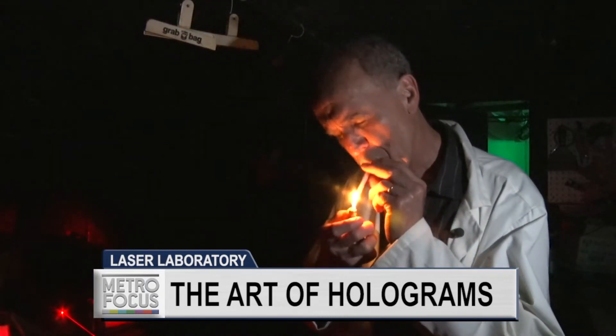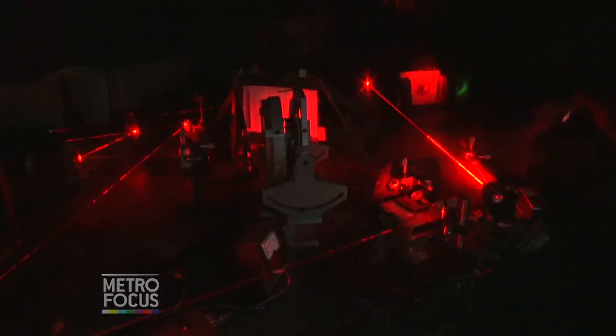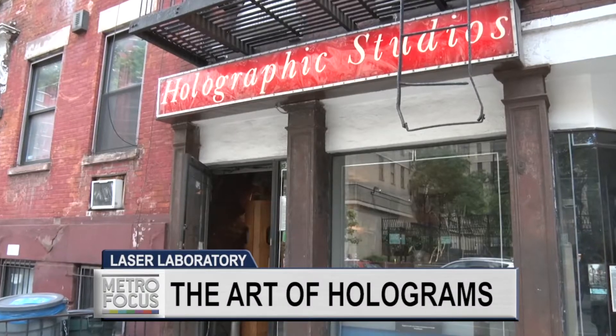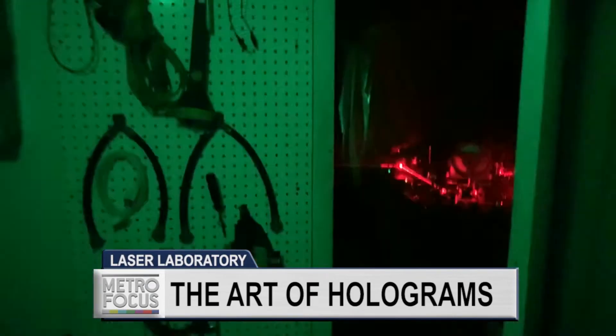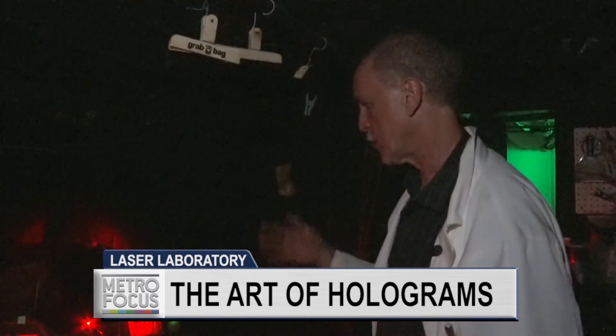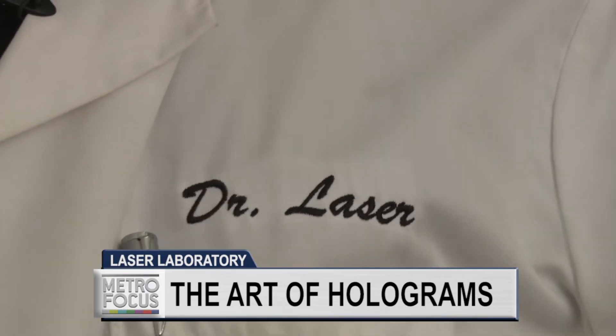In a dark basement lab, Dr. Laser lights a cigarette — not to smoke, but to better see the lasers from which he gets his nickname against the smoke. Outside of Holographic Studios on 26th Street in Kipps Bay, Manhattan is abuzz. But inside, the environment is quiet and still. That's how Jason Sapan, aka Dr. Laser, needs it to work.